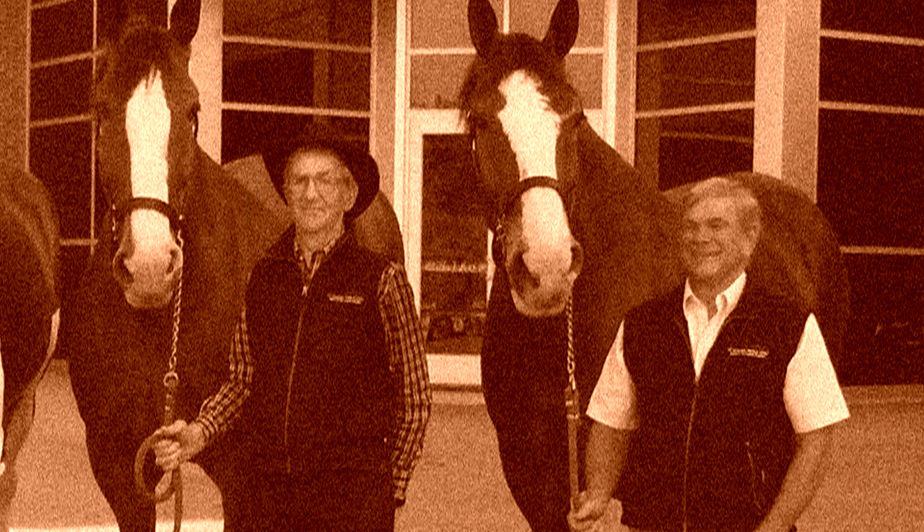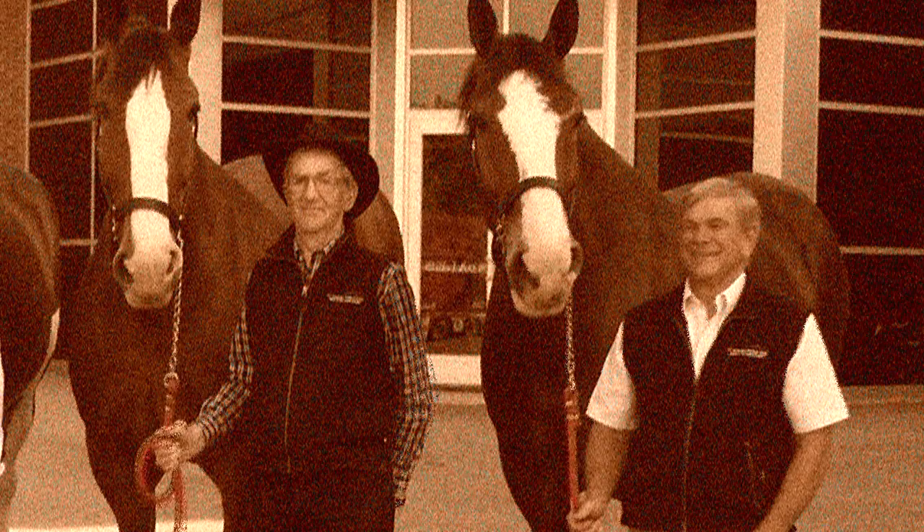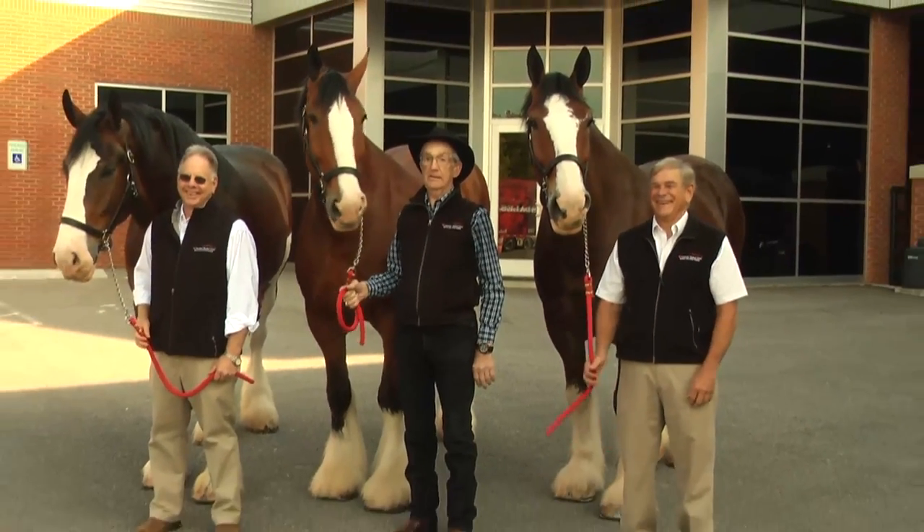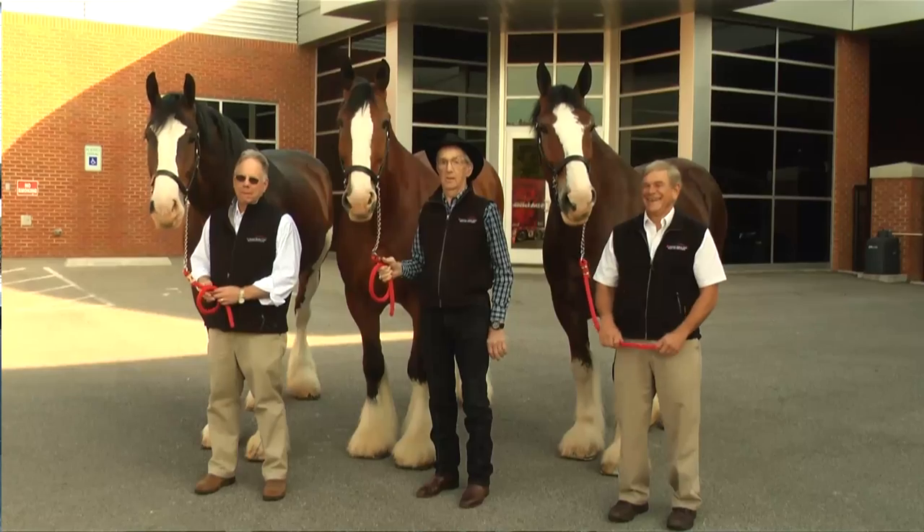Back in 1981, the Budweiser Corporation was looking for a health program for the Clydesdales. Dr. Dennis Geiser and I put a program together and sent it into the company, and it happened to be the one that the company chose. We've been doing it ever since 1981.